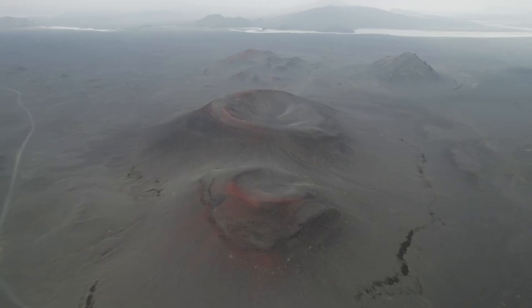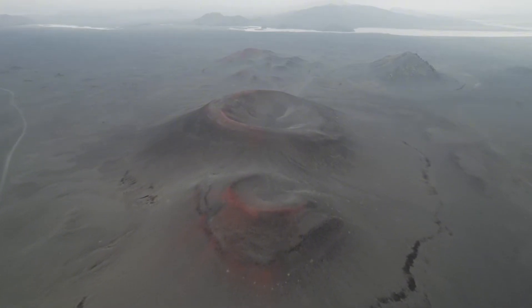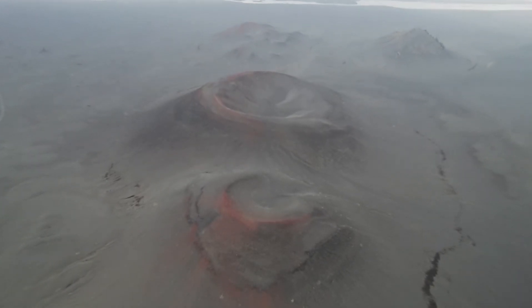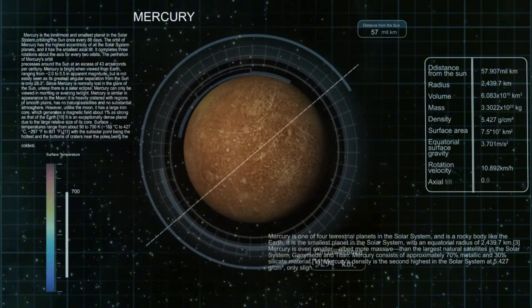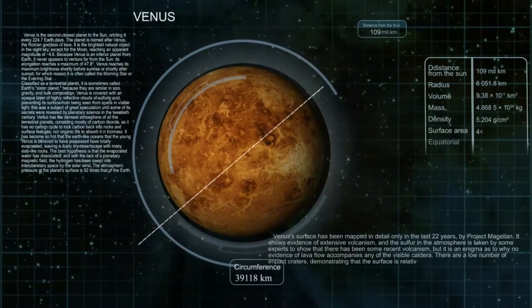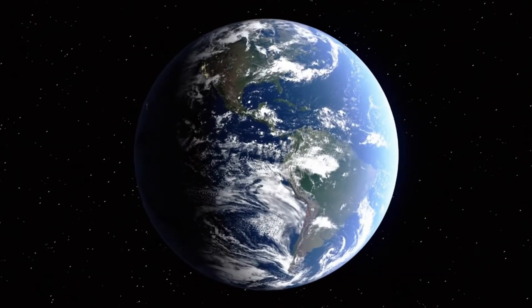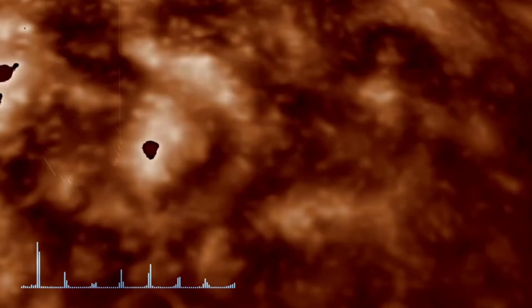Voyager 2 has been journeying through the cosmos for over four decades, delivering groundbreaking insights about the solar system and beyond. After its historic planetary encounters and crossing into interstellar space in 2018, Voyager 2 continues to send valuable data from billions of miles away — distances that are nearly unimaginable. Despite its age and distance, scientists still have high hopes for what Voyager 2 can reveal as it ventures deeper into interstellar space.